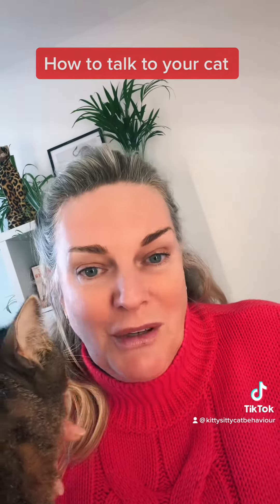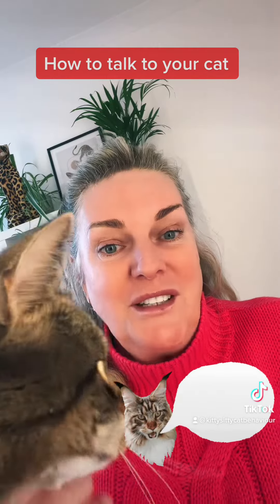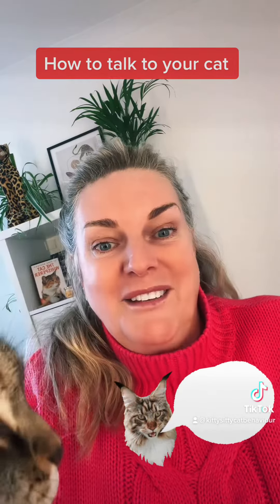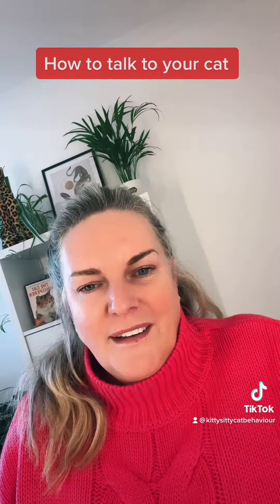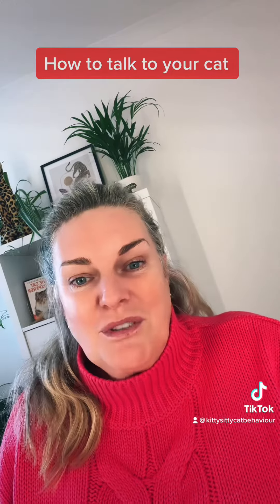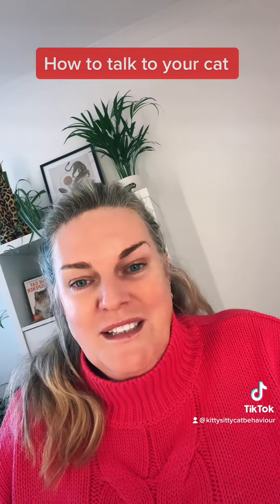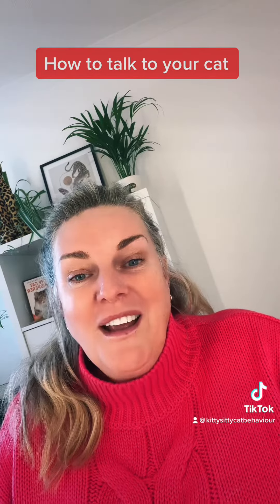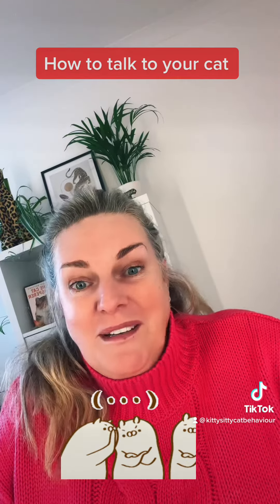Make sure when you're communicating verbally with your cat that you match the tone of your voice to the instruction or phrase you're wanting to get across. If you're trying to communicate excitement or playtime, bring your energy up — still keeping your voice low — and encourage them to say, come on, it's playtime.